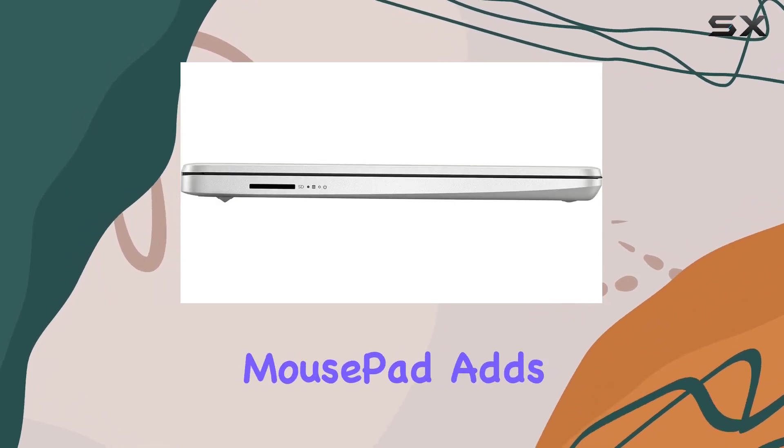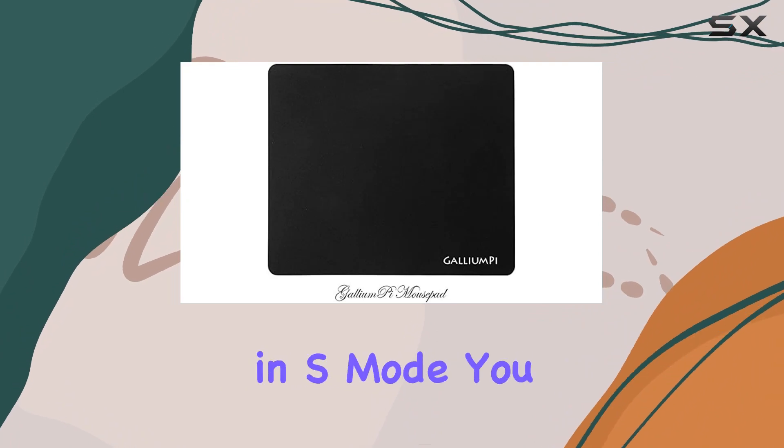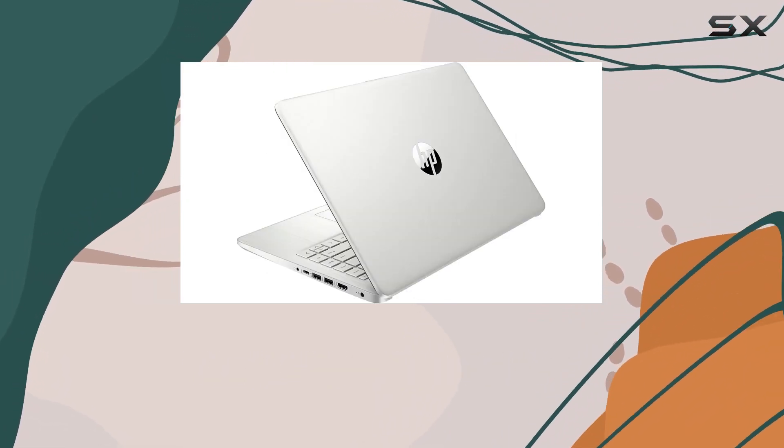The inclusion of a Gallium Pi mousepad adds a practical accessory to your setup. Running on Windows 11 in S mode, you have the flexibility to switch to home for free, customizing your user experience.